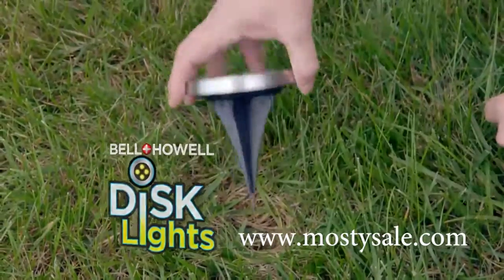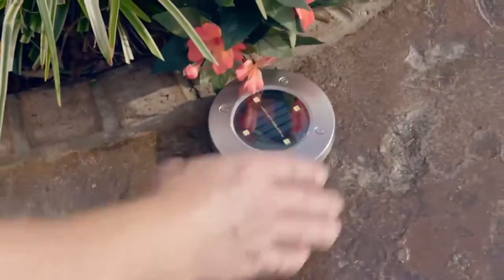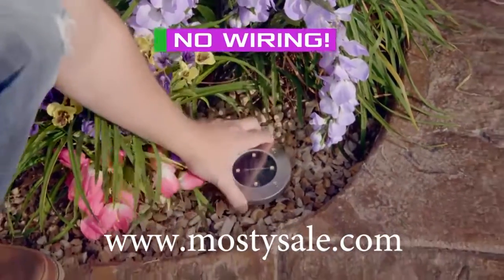You need disc lights by Bell & Howell — the portable, powerful, solar-powered LED outdoor lights that mount flat to the ground to create incredible cascades of light. Best of all, there's no wiring at all.